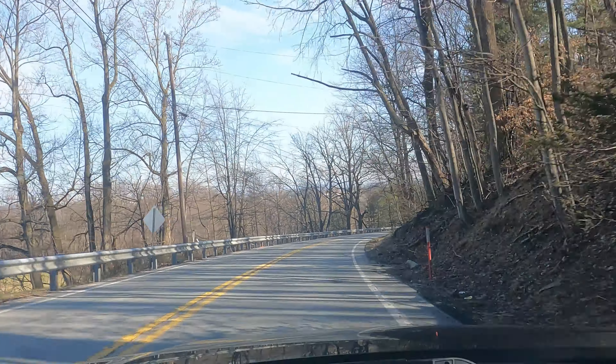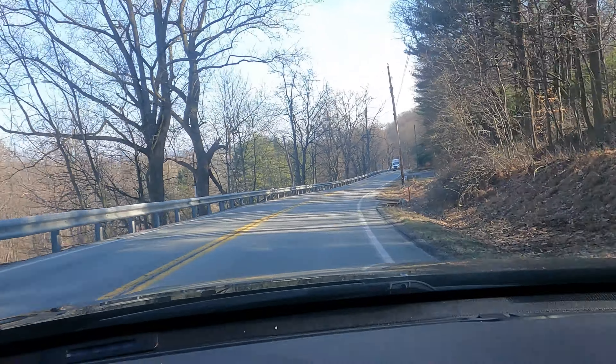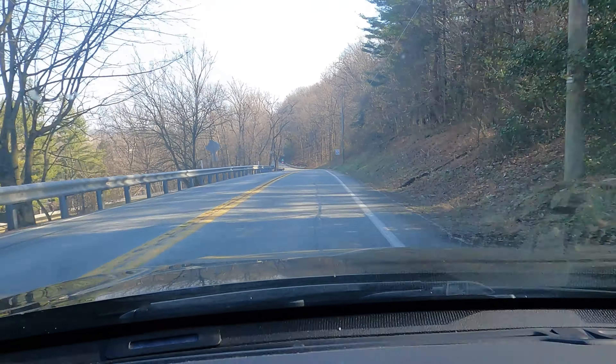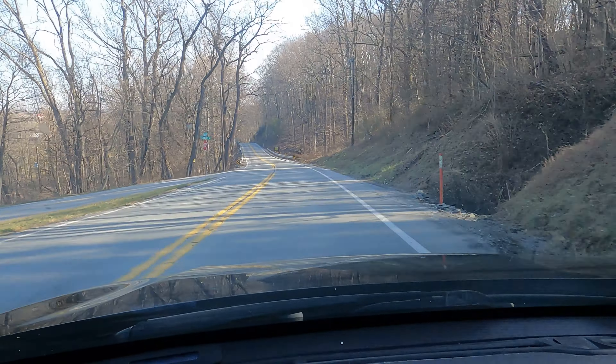I'm enjoying this beautiful drive through the countryside here as I head to Samuel S. Lewis State Park, which is in York County, Pennsylvania. This is a fairly small state park — it's 85 acres — so we're gonna check that out today and see what the park has to offer.